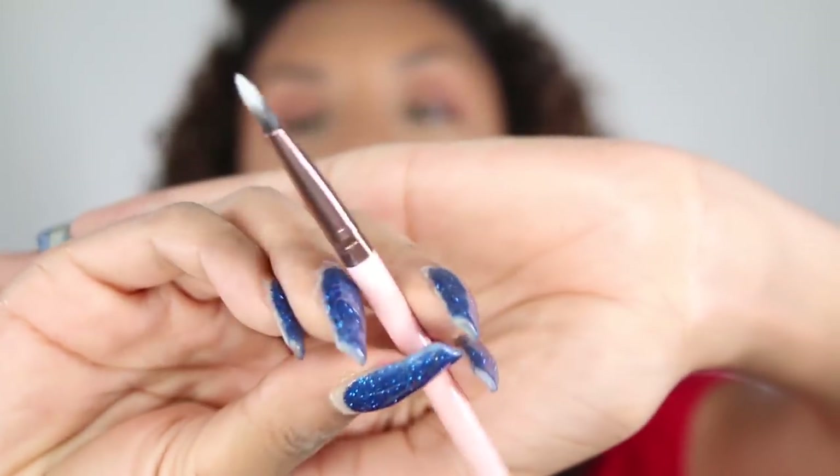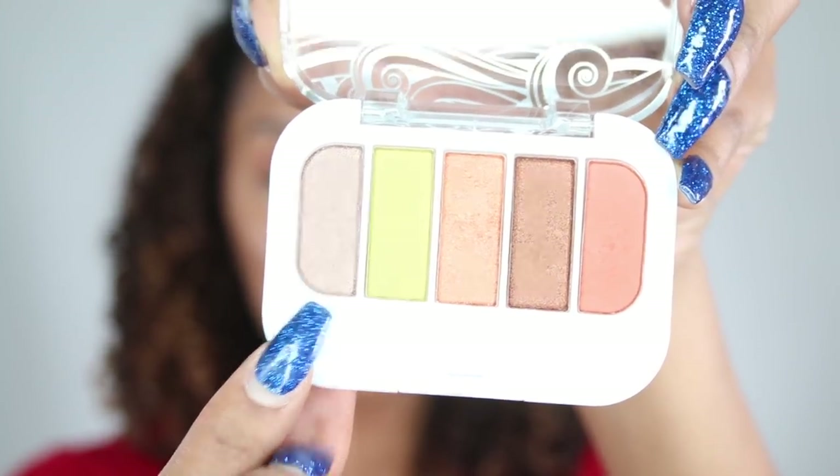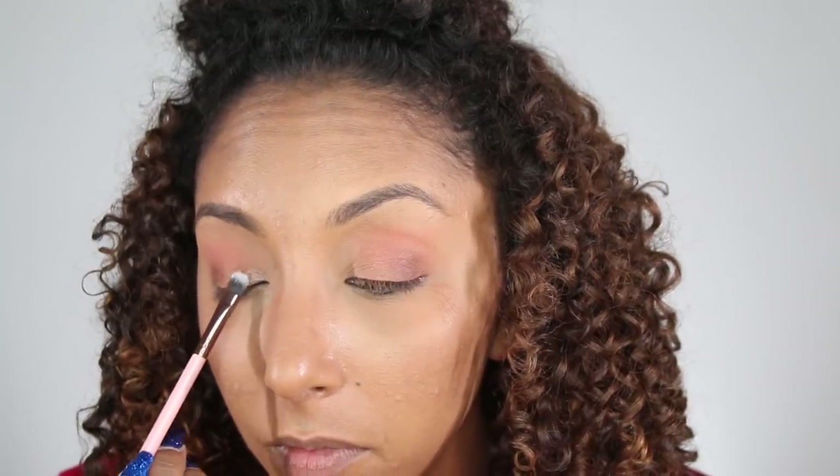Then I went back into my glam bag and got the Luxi 245 small shader eye brush. I'm already a fan of Luxi brushes, so I love seeing familiar name brands that I already love inside my Ipsy glam bags. I used this to grab the shade Tomboy and add a little bit of that in the corners of my eye. The Luxi brushes are vegan, cruelty-free, and hypoallergenic. Now I'm going to go ahead and add some liner and some lashes.